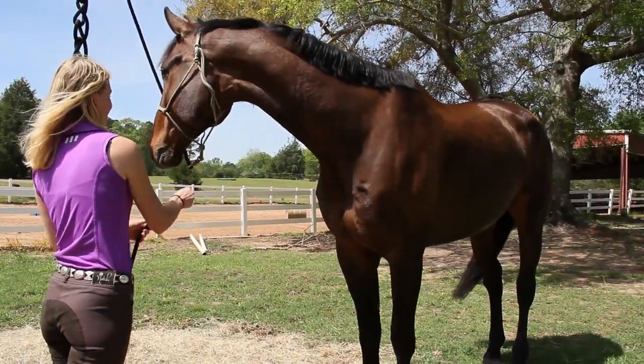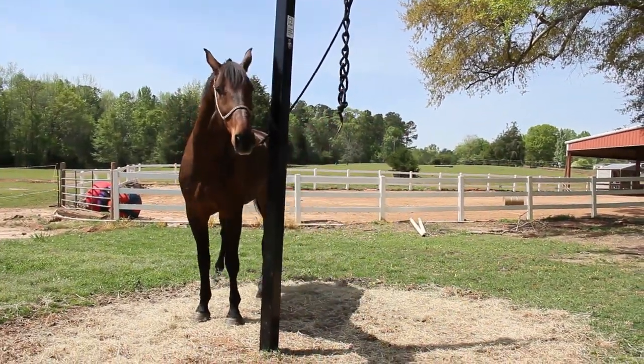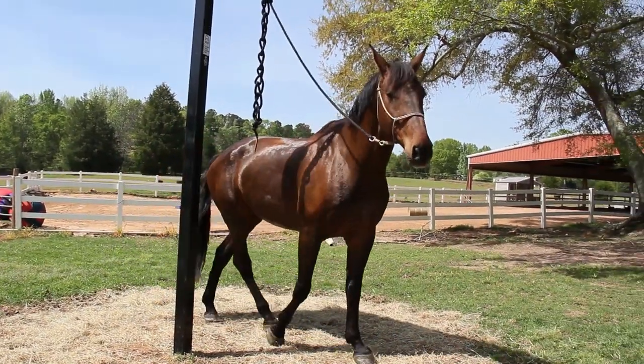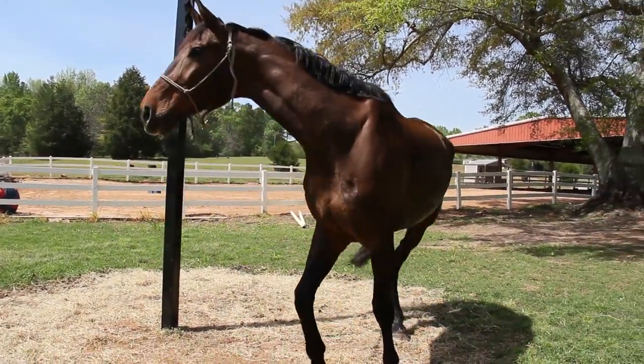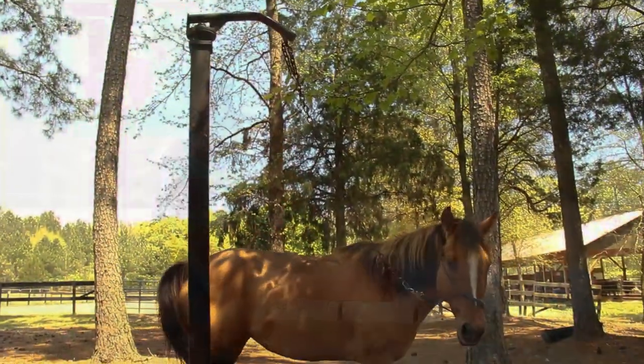I've had other toppers that go on poles, and I've had trees, and this is much better, because I don't have to try to find a convenient branch, and I don't have to worry about the topper and the pole becoming separate. We've put it to the test, and it's been fabulous.